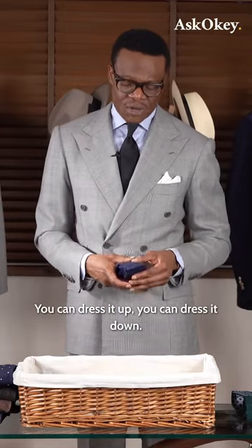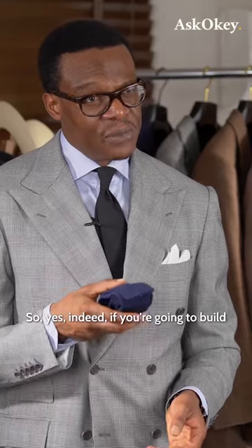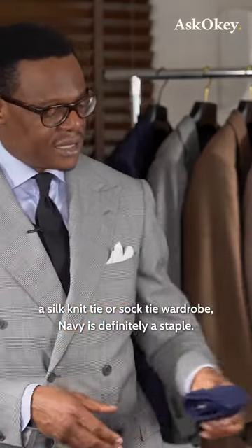You can dress it up, you can dress it down. So yes, indeed, if you're going to build a silk knit tie or sock tie wardrobe, navy is definitely a staple.